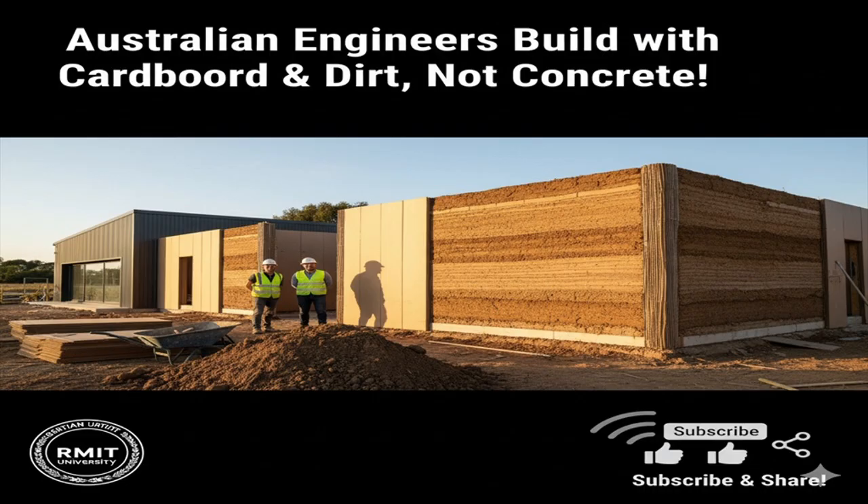Concrete is the most widely used building material on earth, but its environmental cost is staggering. Cement production alone accounts for about 8% of global carbon dioxide emissions. Meanwhile, Australia discards more than 2.2 million tons of cardboard and paper annually, much of it ending up in landfill. Modern rammed earth usually requires cement for added strength, but this comes at a heavy environmental price.